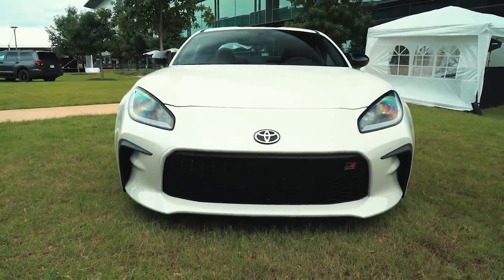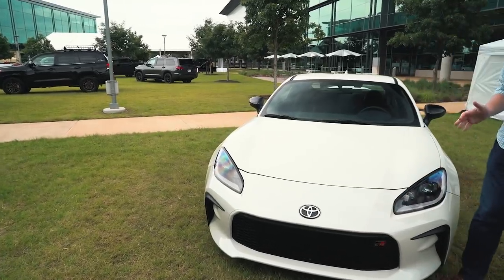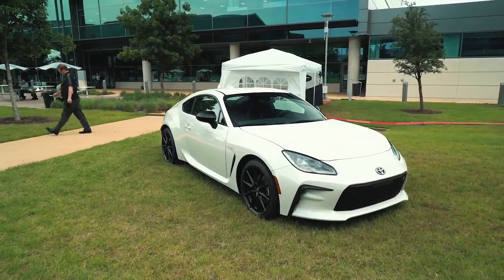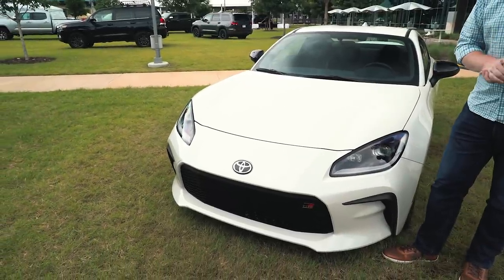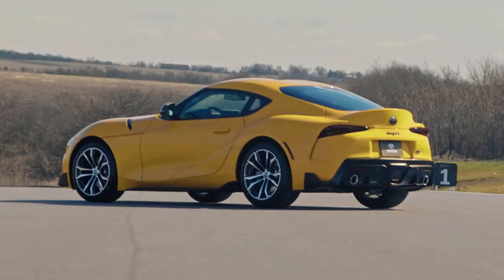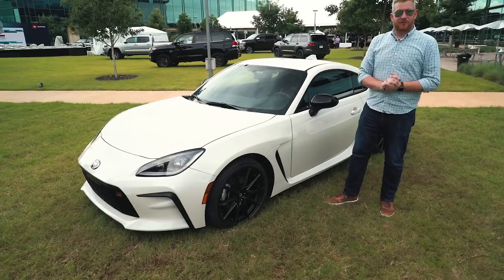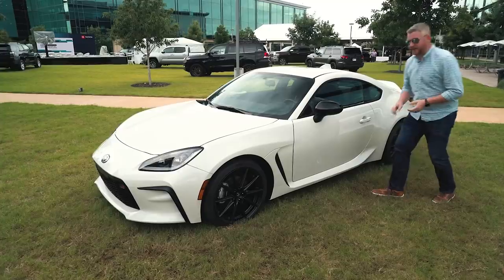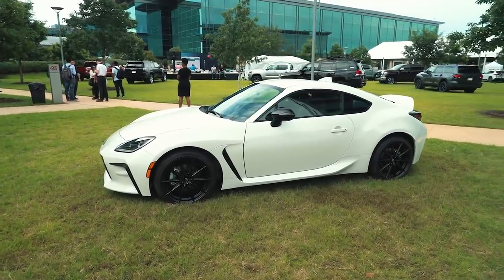Toyota didn't go crazy in restyling the 86 when adding the GR badge. You get a new badge on a new front fascia and a new overall platform. It's still a low and wide sports car, and with these new headlights, it kind of reminds us of a miniature Jaguar F-Type — that's no bad thing. Around the side, you get some inspiration from its big brother the Supra, with a big air vent here. They are functional and actually serve a purpose, as do the new sills along the sides, which are there for aerodynamics and actually help the car cut through the air.